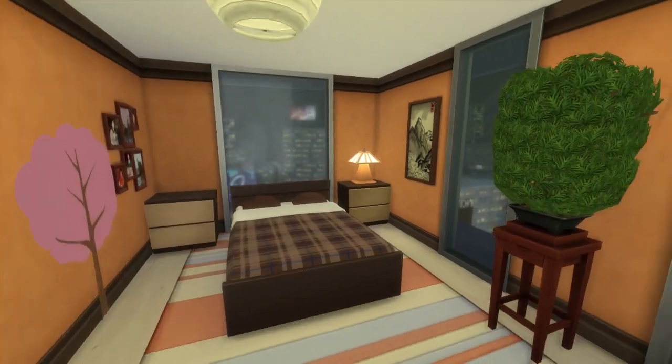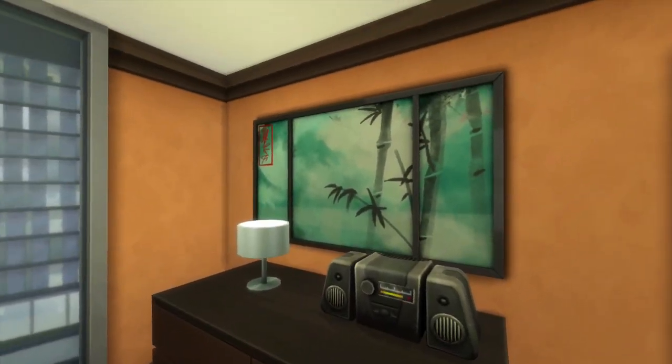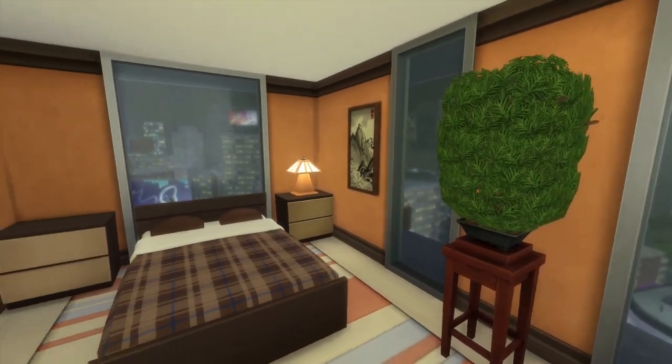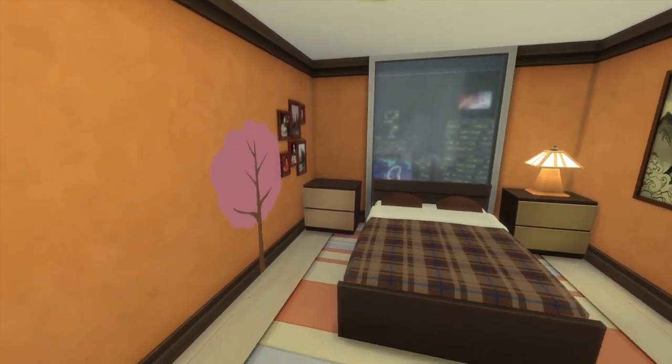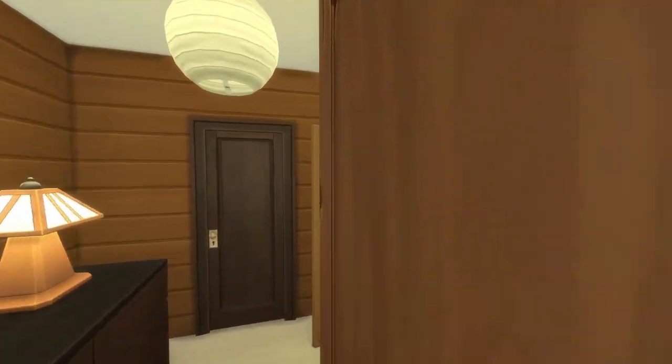Then look at the bed — look at the bedroom. Look how many windows you get. This is a tranquil bedroom. Got a little bonsai, a random pink tree. And let's go to the next one.